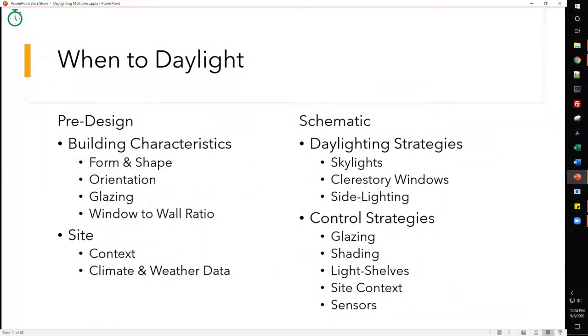In the pre-design phase we look at building characteristics: form, shape, orientation, glazing — the window-to-wall ratio — as well as site context, climate, and weather data. In the schematic phase we pull from that pre-design data and analysis to inform what daylighting strategies we should use. We also look at control strategies including glazing, shading, light shelves, site context like trees or other buildings, and sensors.